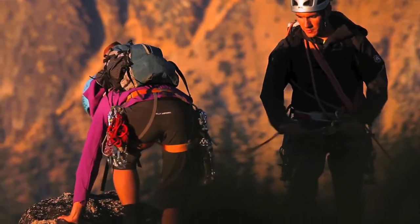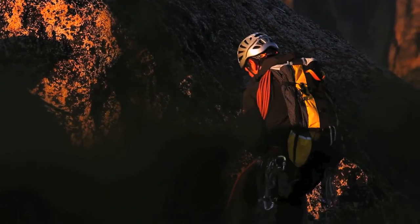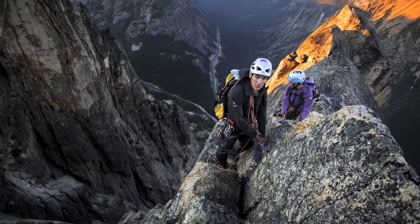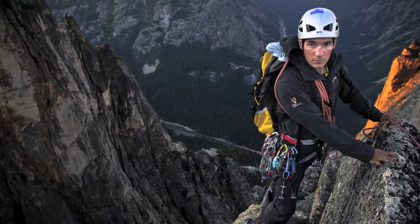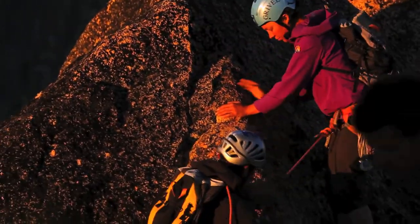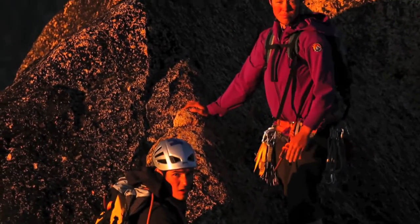It's a pretty cool photo shoot here because usually when guiding you try to be down off things well before sunset. But last night, to take advantage of the light, we were up on South Early Winter Spire right at sundown. It was gorgeous to watch the sun go down over the mountains.